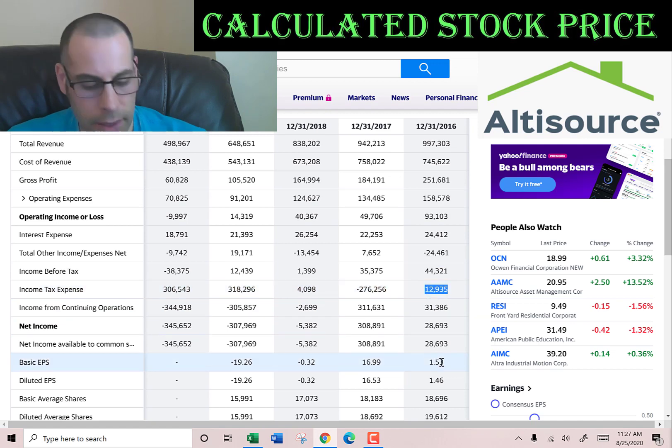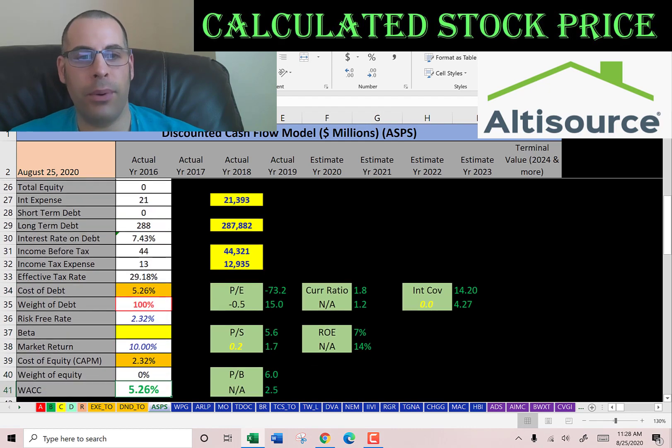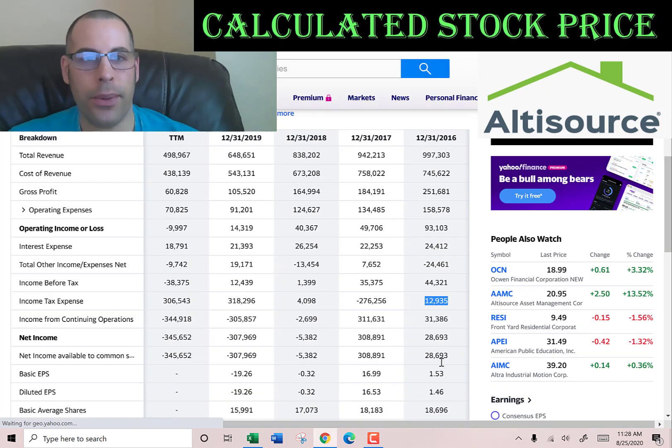Income of $44 million, taxes of $12 million, giving an effective tax rate of 29%. The cost of debt is 5.3%. Let's get the cost of equity — we need the beta for that.